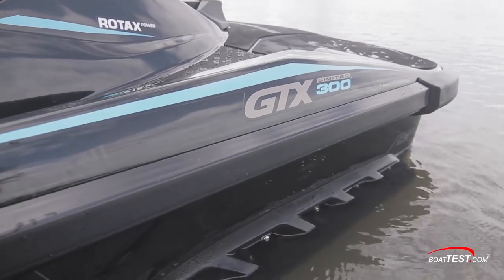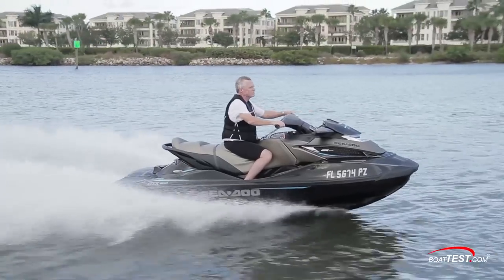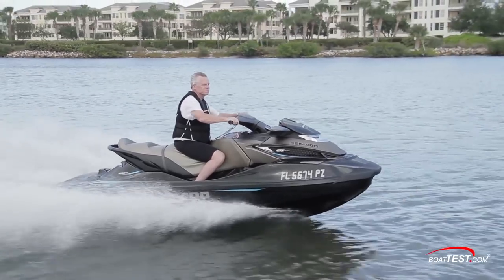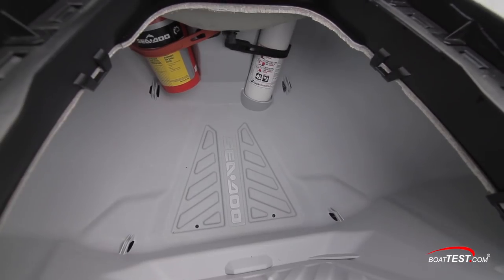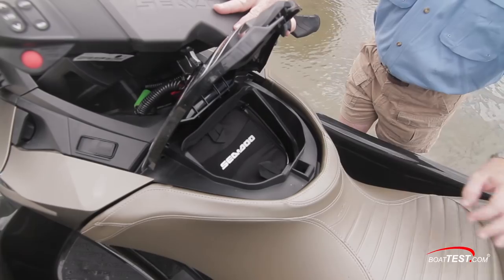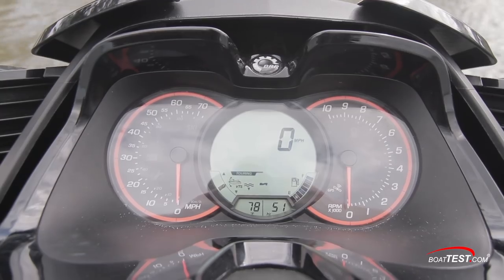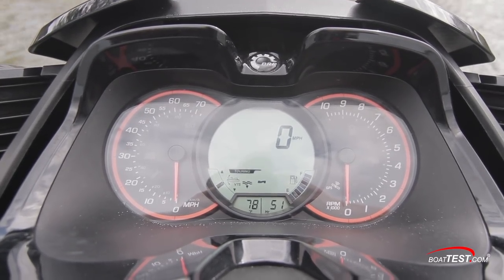Anytime Sea-Doo uses the term Limited, it means the model comes with an accessory package. In this case, we're talking a watercraft cover, a dry bag, a safety kit, speed ties at the side and rear, a glove box organizer, depth finder, water temp gauge, and high-performance VTS, which we'll discuss shortly.